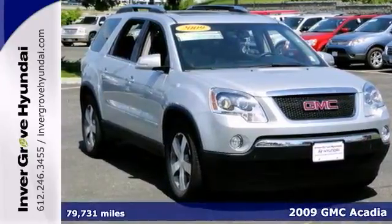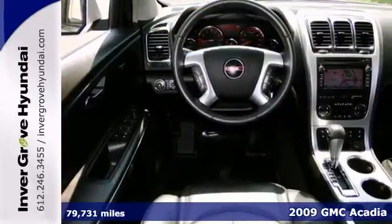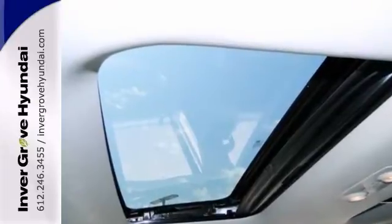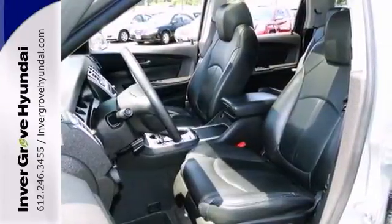Here's a one-owner 2009 GMC Acadia SLT with an accident-free history and lifetime warranty. This is your chance to be the proud second owner of this fantastic Acadia, kept in great condition — it still looks like the day it rolled off the lot.